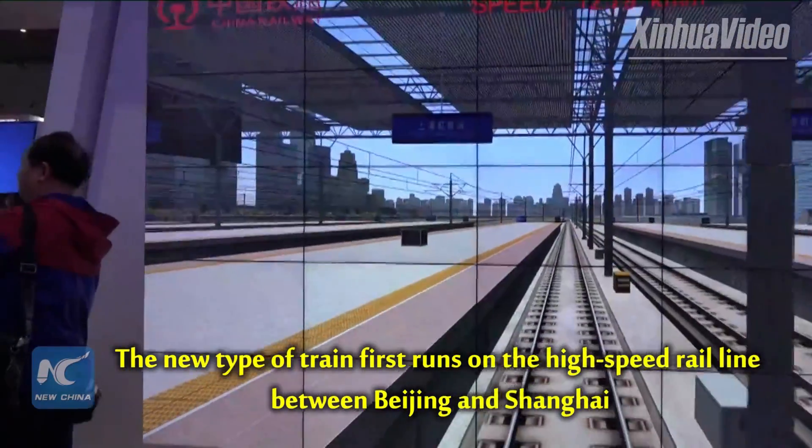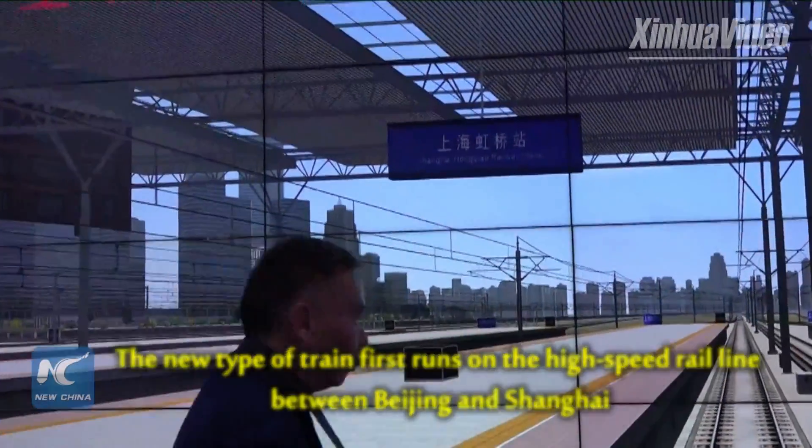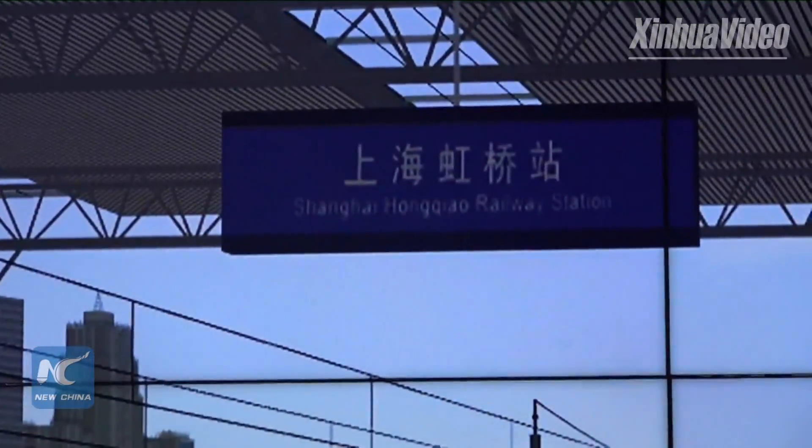Now we have arrived at our final destination, the Shanghai Junxiao Railway Station.